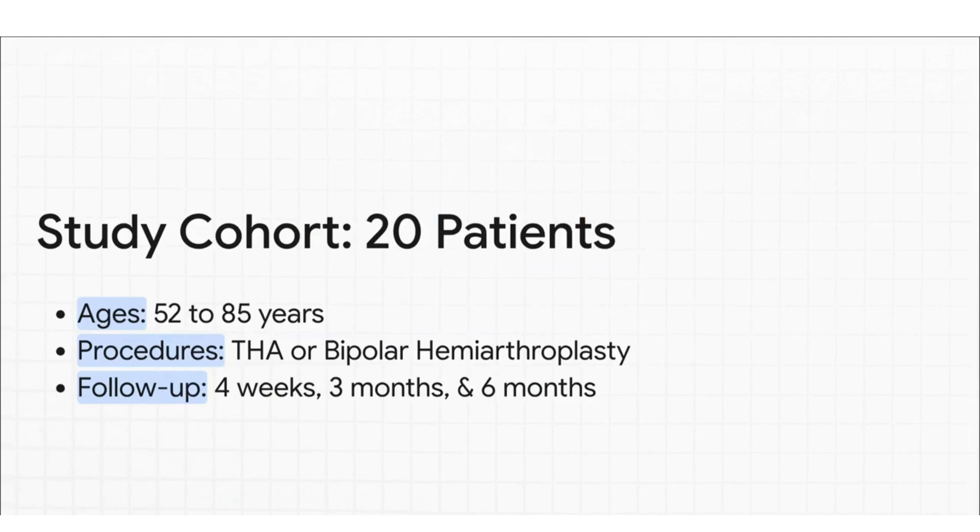The study looked at a group of 20 patients with a pretty wide age range, from 52 all the way up to 85. They'd all had one of two common procedures: either a total hip replacement or a bipolar hemiarthroplasty. The researchers then checked in with them at key milestones — four weeks, three months, and a final check-in at six months after surgery.